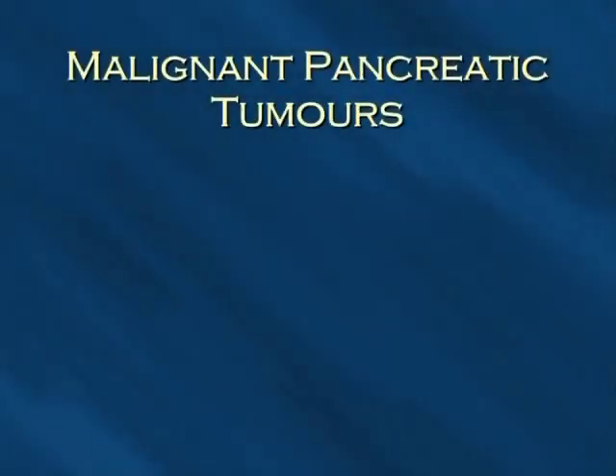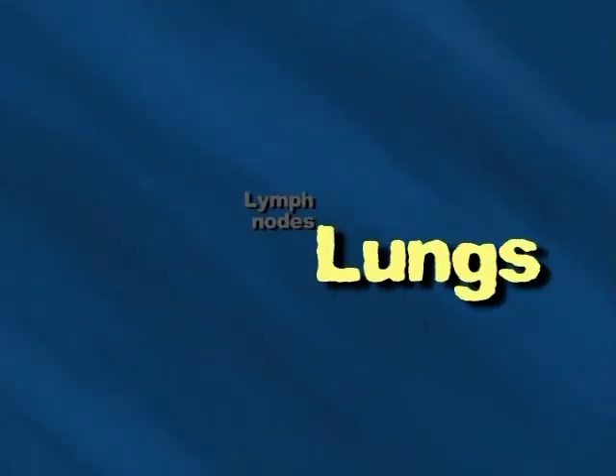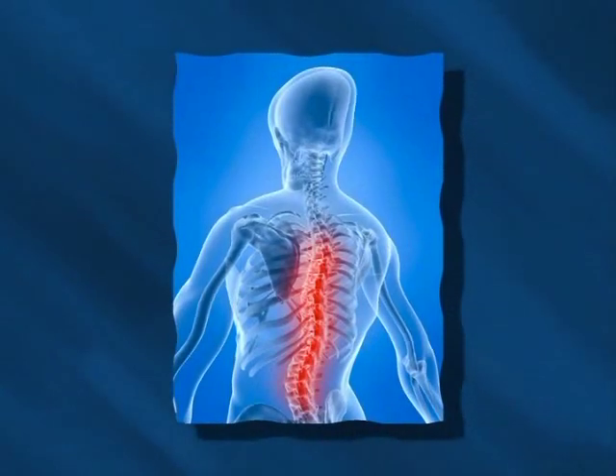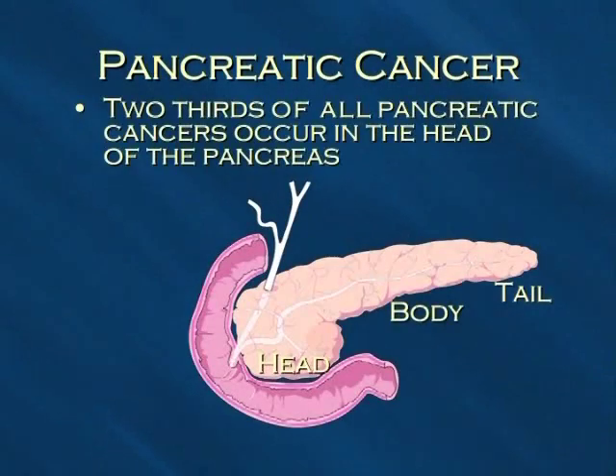Malignant pancreatic tumors eat into and destroy healthy parts of the pancreas as they grow in size. These tumors can cause damage from the time they first start to grow. They can spread to other parts of your body by sending tumor cells through your blood or lymphatic system — to the liver, the lungs, or the lymph nodes around the pancreas and surrounding organs. These tumors also tend to grow into the nerves which run close to the pancreas, which can cause quite severe back pain. Pancreatic cancer usually occurs in the head of the pancreas, with just one third of cancers occurring in the rest of the pancreas.